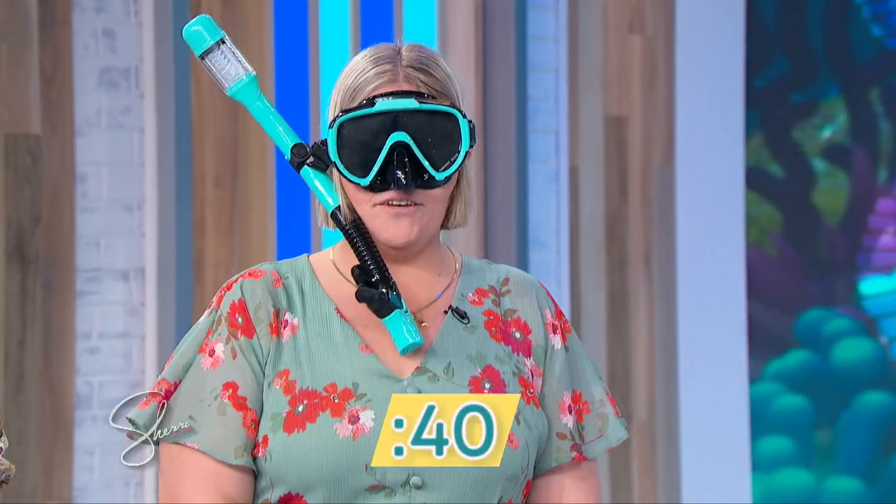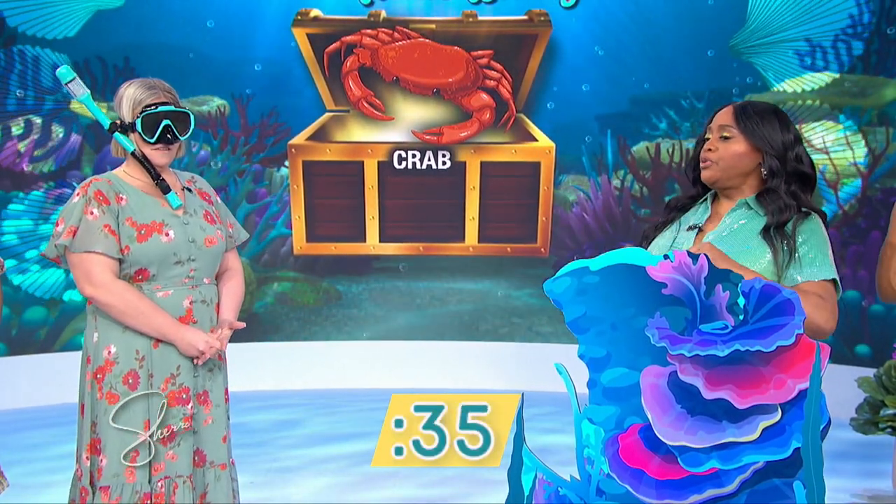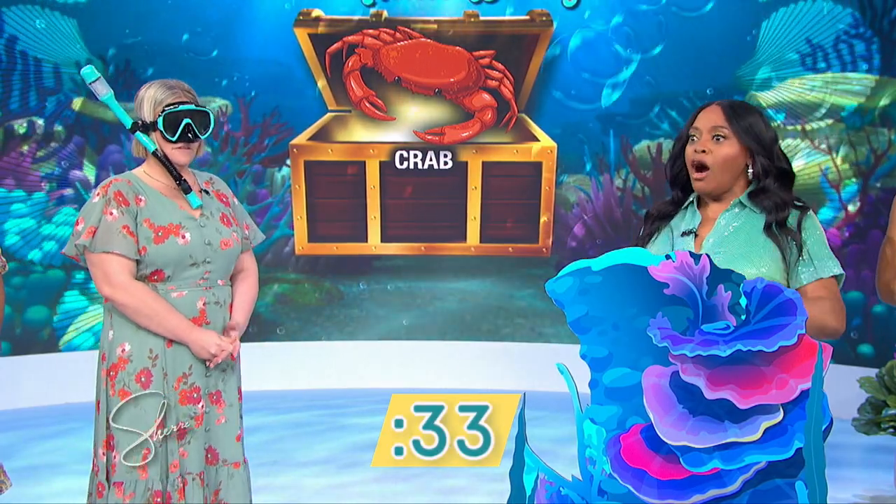Okay, this is something that swims under the sea. Blank in a barrel. You eat this... A crab? Yeah! Oh my goodness.